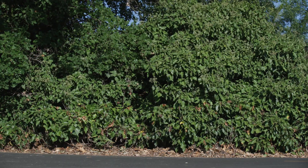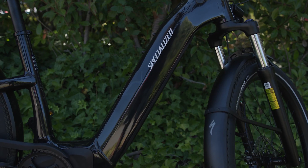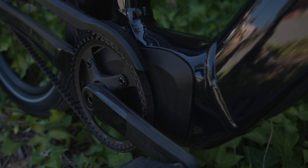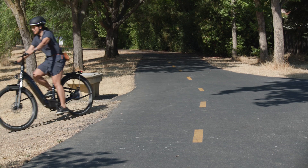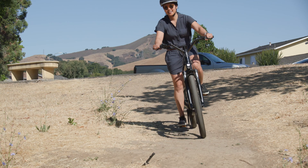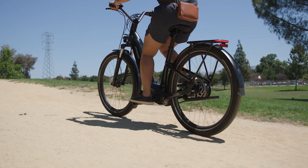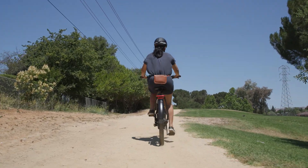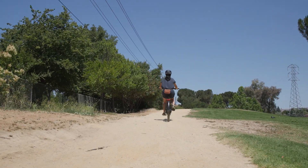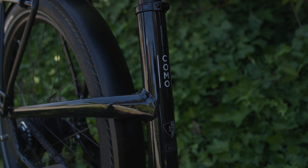Our new Turbo Como has the supernatural power to make more everyday rides happen. It features our newest Turbo full power system, creating the smoothest, quietest, most powerful and secure electric bikes we've ever made — effectively amplifying your power up to four times and giving you up to four and a half hours of ride time. With the 2.2 motor featured on some models, it's you, only faster.